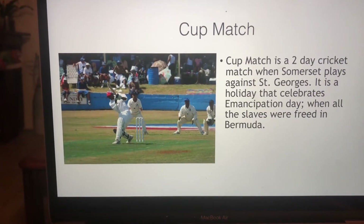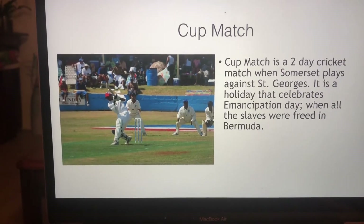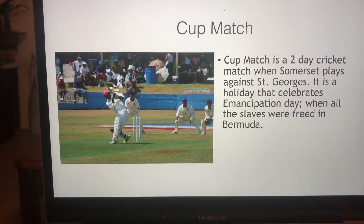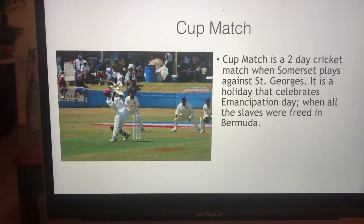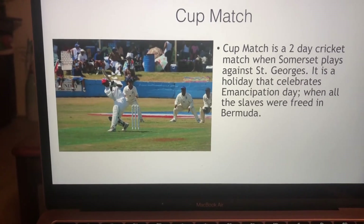Cup match is a two-day cricket match when St. George's plays Somerset. It's a holiday that celebrates Emancipation Day, when enslaved people were freed in Bermuda.